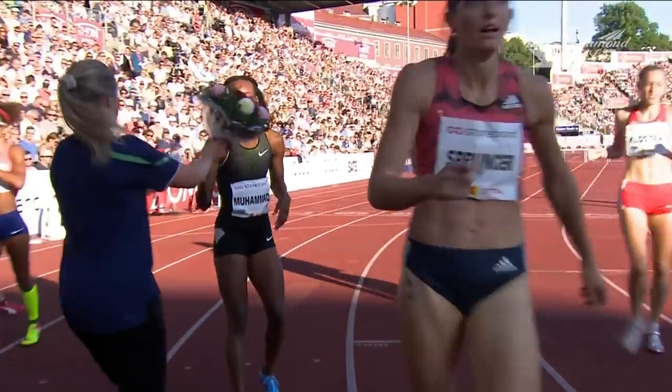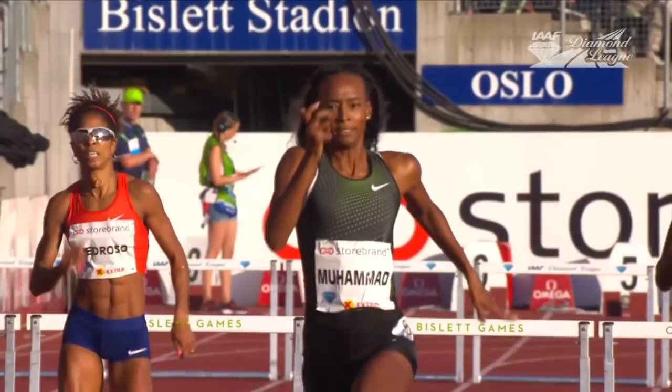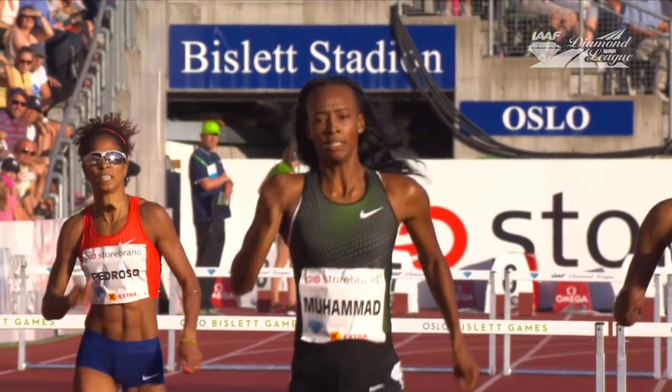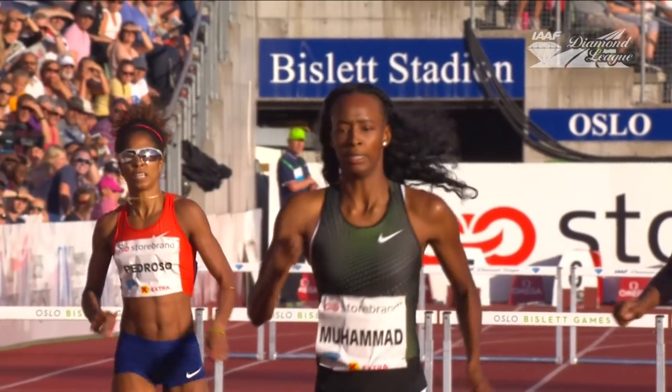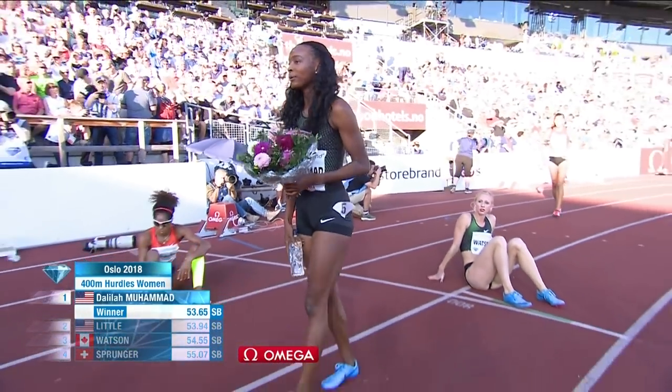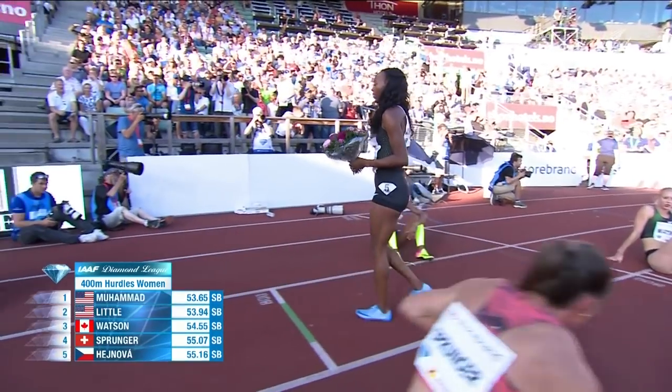That was a fabulous clash between those two. She didn't panic when Little, who always does start quickly, and then when they're changing legs around that bend, she just came into the home straight better and with a little bit more momentum over that last barrier, which carried her through. Season's best all the way though — Little performing well, Sage Watson coming through with a good performance as well in third, a long way behind those two.